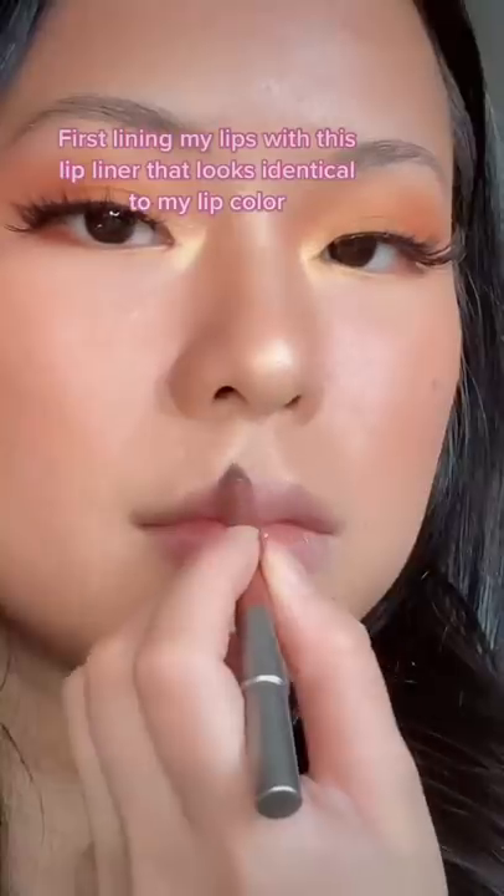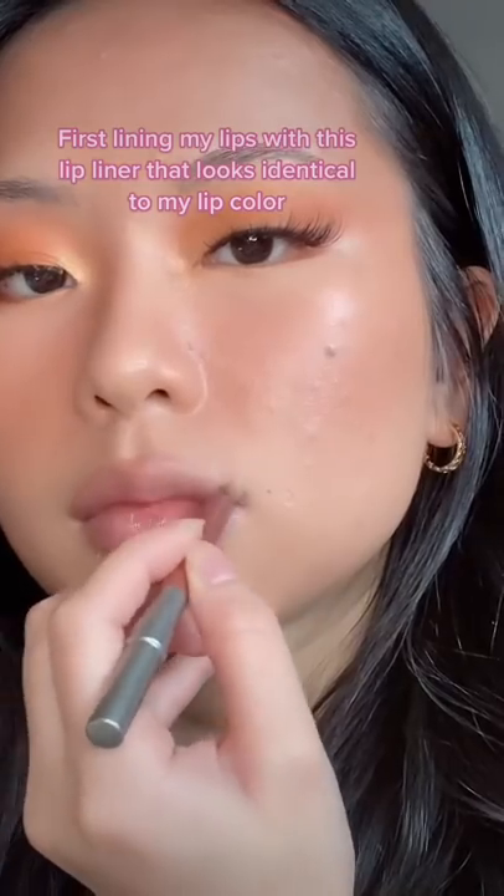Let's see if the formula changes my mind. When I first lined my lip, this lip liner looked identical to my actual lip color.